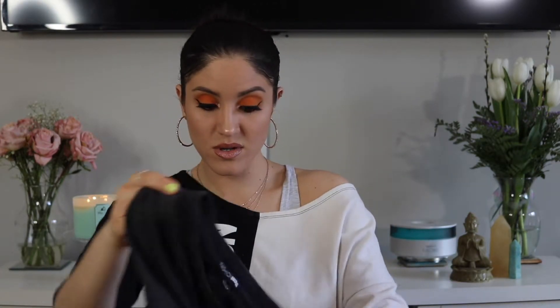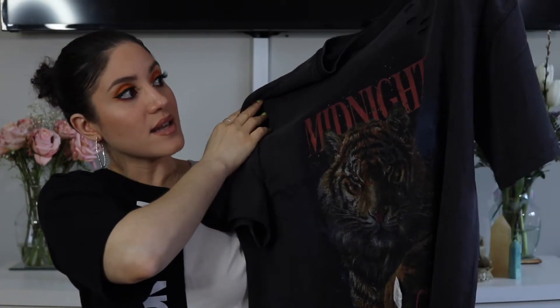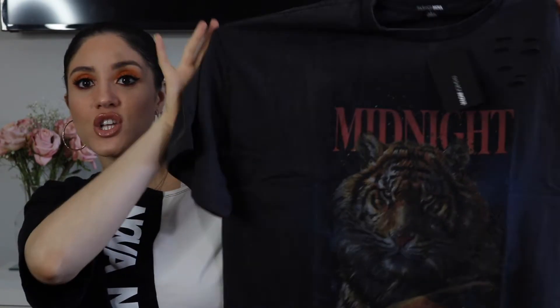This last one is called the Midnight Tiger Tunic Top. I have a feeling this one's going to be similar to the first one, so I'm excited about it. It's just super oversized, it has a little bit of distress markings on the side, and it's super soft. Let's try this on.